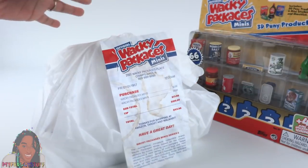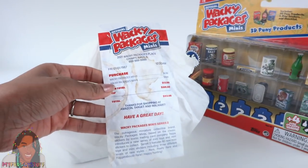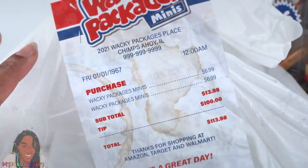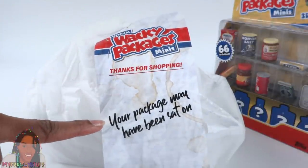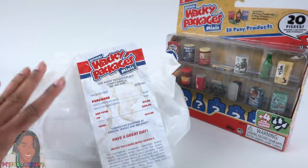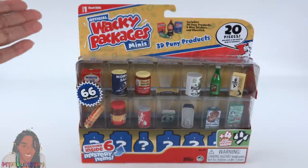So this is what showed up at my house — it's a plastic bag with a receipt and it has drink or coffee stains on it. It is totally a promo, but it's adorable and it really just reinforces the Wacky Packages sense of humor. There's a message on the back that says, 'Your package may have been sat on.' So yeah, get ready. Let's start with Series 1 because there are definitely a few I still need to check off my collector's list.